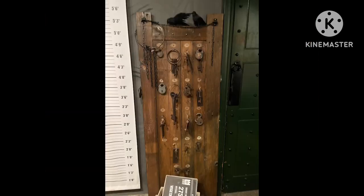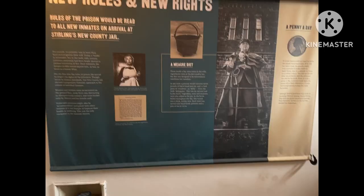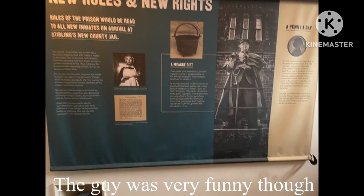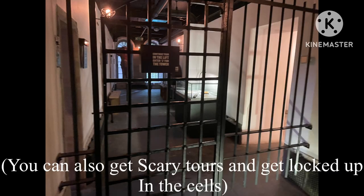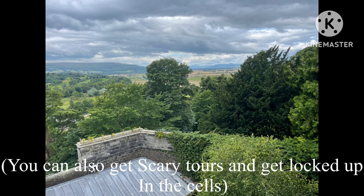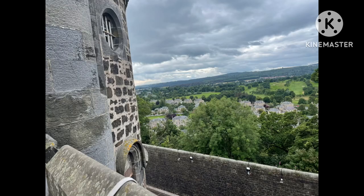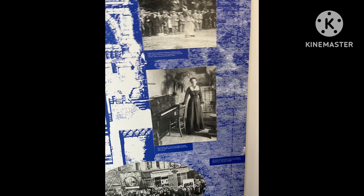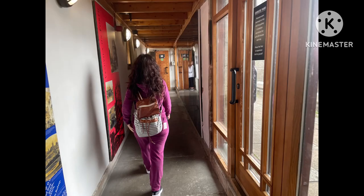We are just waiting for a tour because we are getting a tour. The tour takes you around a tiny tiny bit of it — the rest of it you just explore by yourself. I didn't take many photos of the tour because it was quite busy, but it was only a little bit of the building.